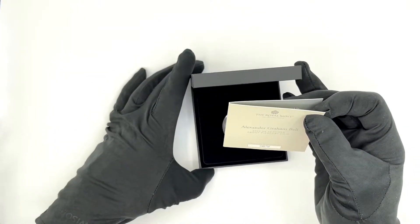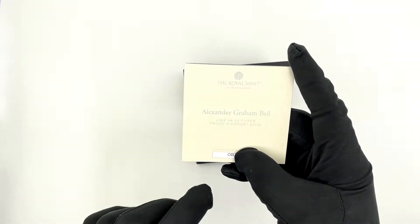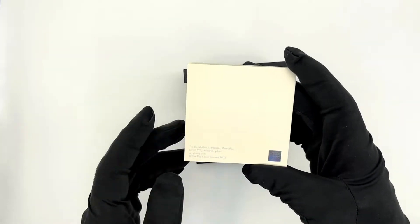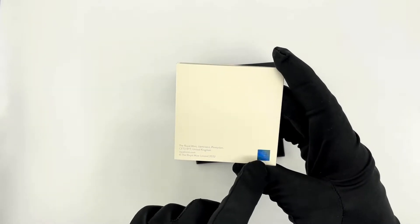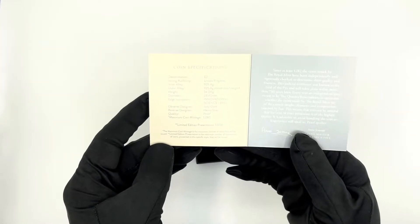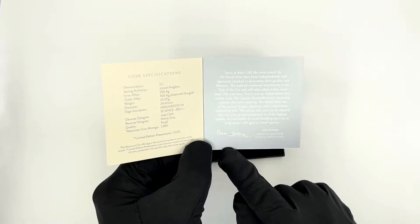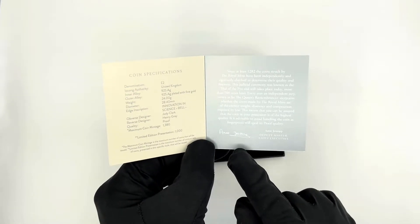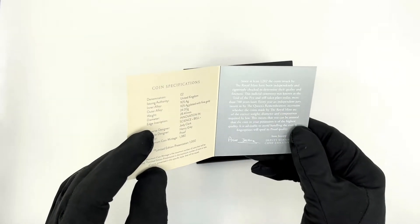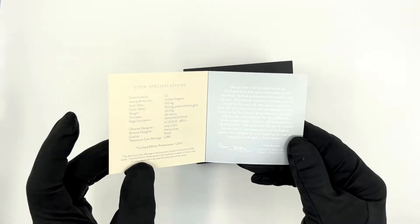Let's have a look at the certificate first. At the front we get the Royal Mint logo, the name of the coin, and the certificate number. At the back we get the Royal Mint address and the actual hologram. Inside, there's very basic information about the coin together with the Deputy Master Chief Executive's signature and the coin specs.